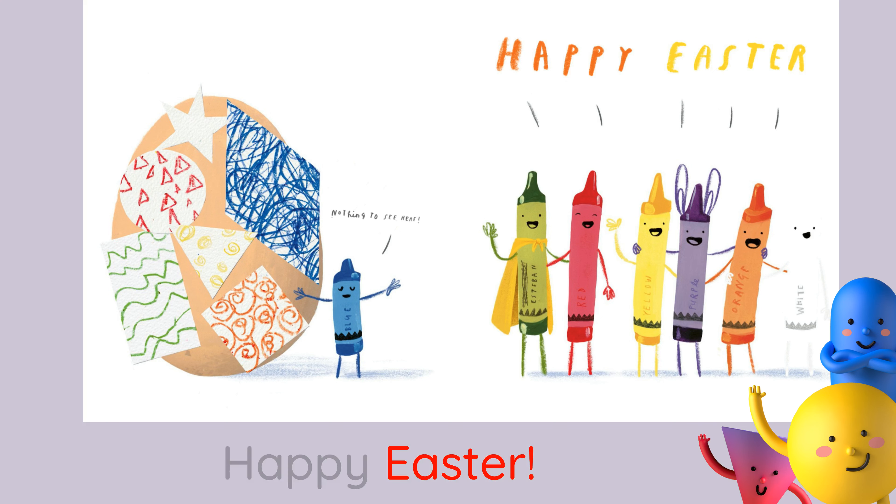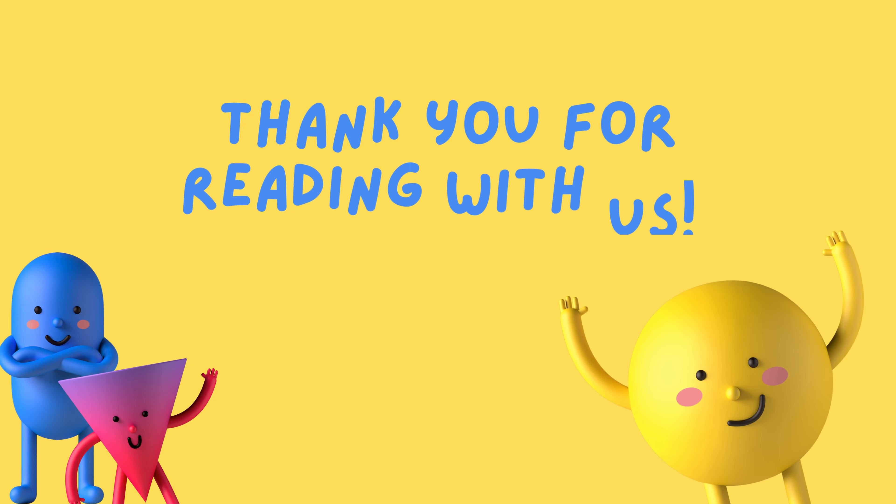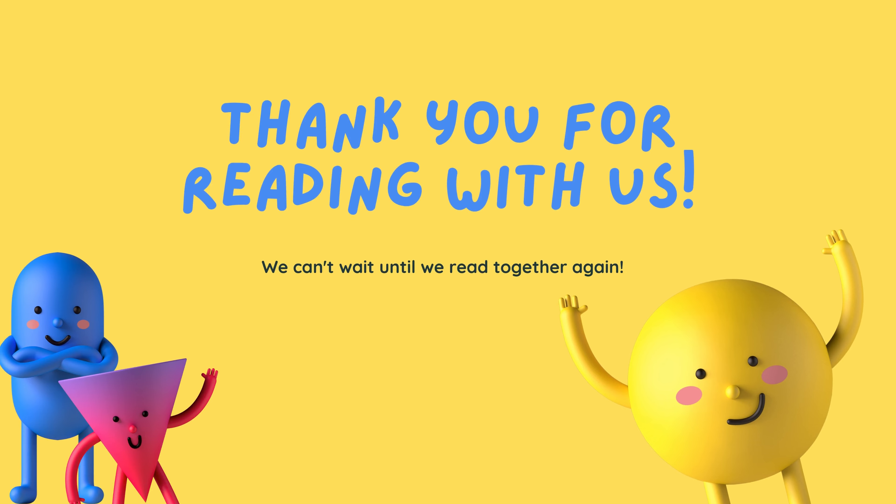Happy Easter. Thank you for reading with us. We can't wait until we read together again.